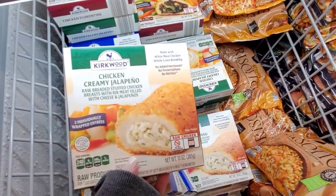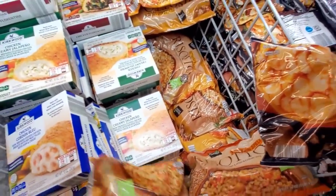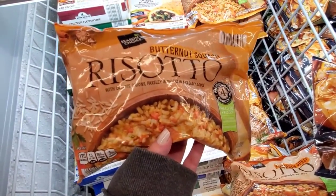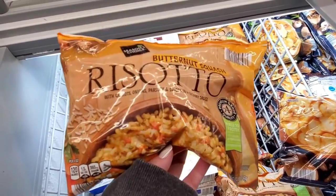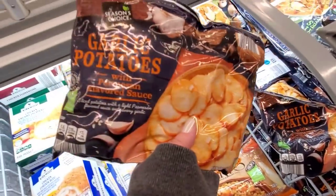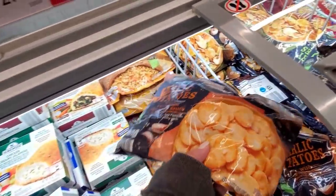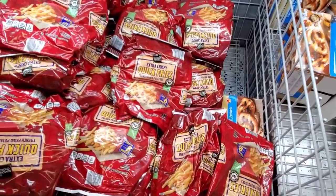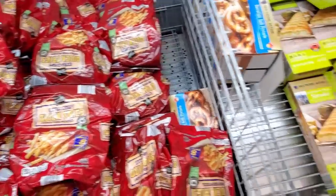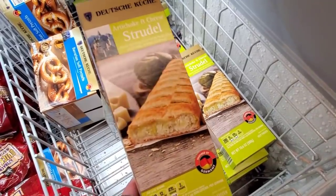Chicken creamy jalapeño also $2.99. Butternut squash risotto with carrots, onions, parsley, and spices in a creamy sauce for $2.99. Garlic potatoes with Parmesan flavored sauce for $2.89. Season Choice quick fries for $1.99. Artichoke and cheese strudel.